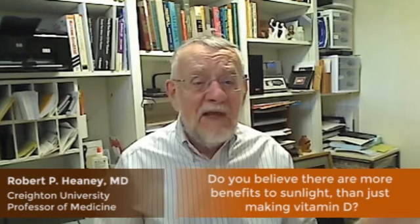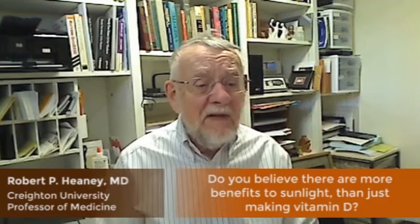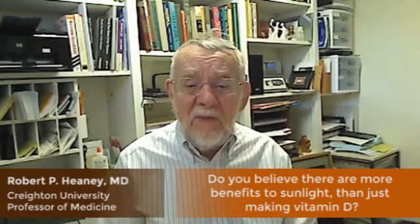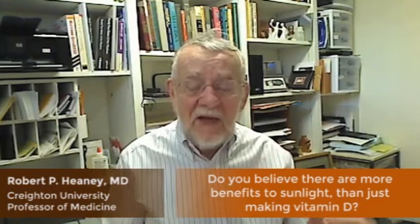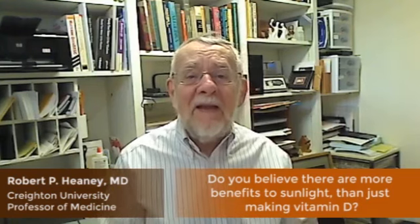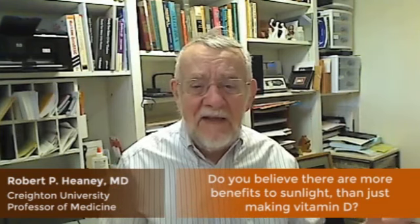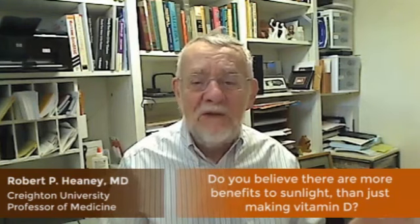I think it's important to understand that although sunscreen can be a very helpful thing for us, the sunscreen manufacturers have a vested interest in scaring us to death so that we'll use more of their product. And I think that needs to be resisted — that's a mistake. If you have a chance to be outdoors, I think you ought to be outdoors when you can.